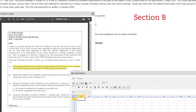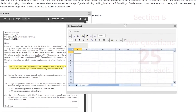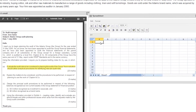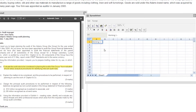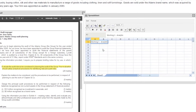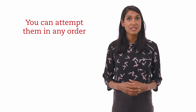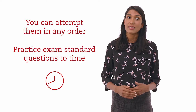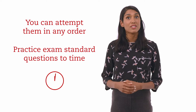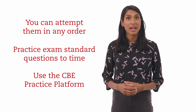Section B has two compulsory questions of 25 marks each based on shorter scenarios. One of the Section B questions will always be set in the completion stage of an audit, and the other Section B question could cover a range of other topics. You can attempt the questions in any order, and it's important that you practice the skills required by working through exam standard questions to time as you get ready for your exam. You can do this in the CBE practice platform.